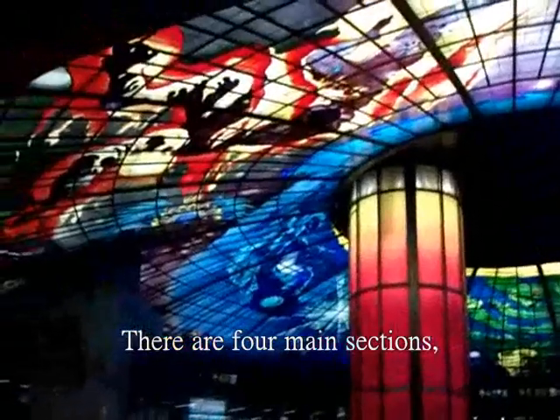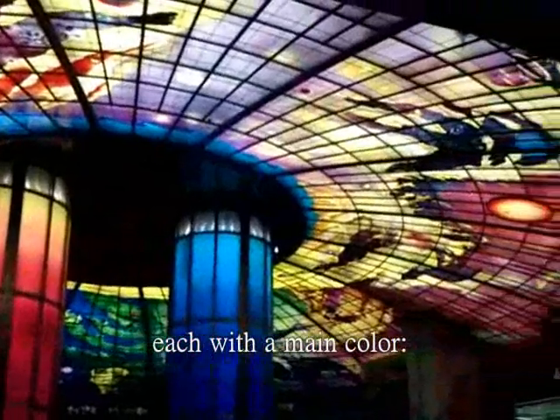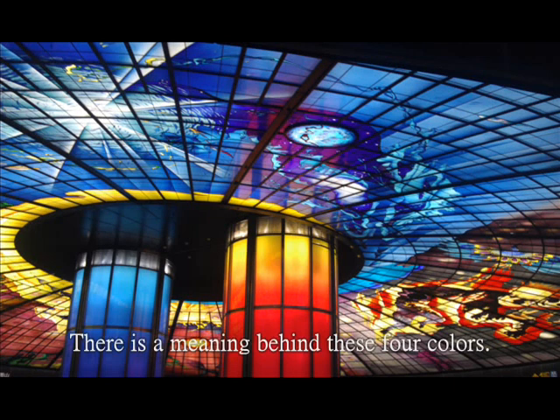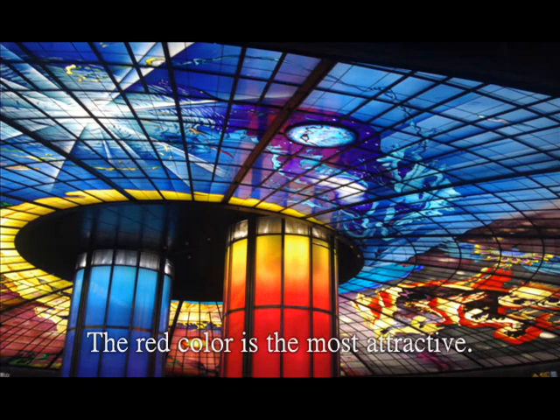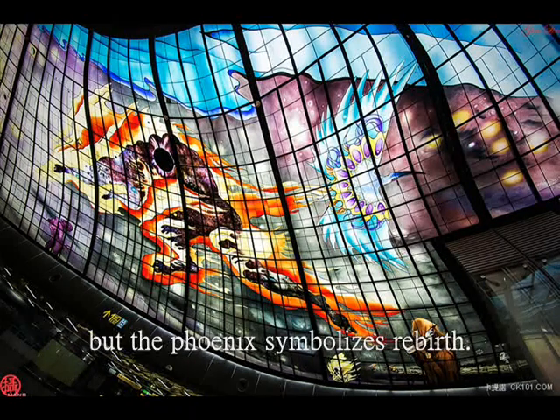There are four main sections, each with a main color: red, green, blue, and yellow. There is a meaning behind these four colors. The red color is the most attractive — it represents war and destruction, but the phoenix symbolizes rebirth.